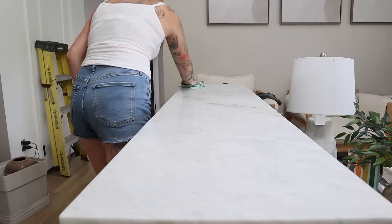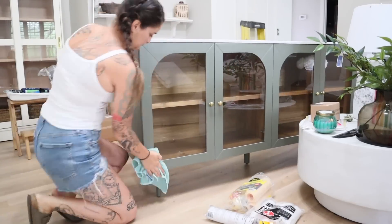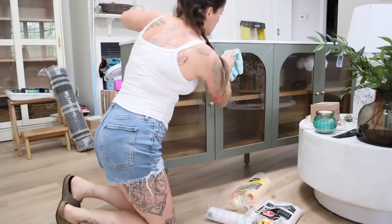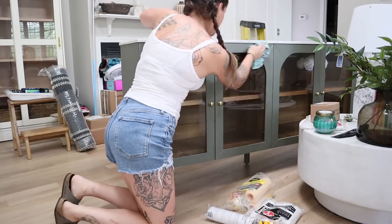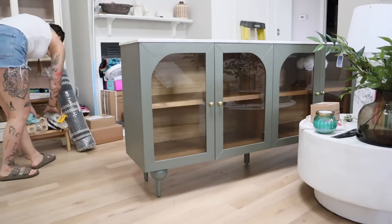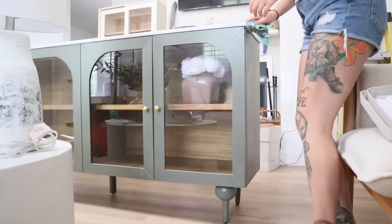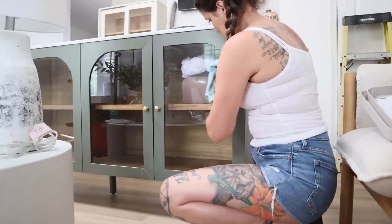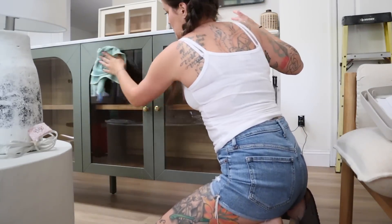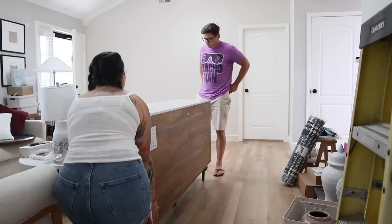Figuring out rugs and decor that complements the space but still feels separate has been a headache. I've had all the furniture in and out trying to figure out what works best. I think I've finally gotten it figured out, and I think painting that accent wall helped so much to separate the space without a physical wall or divide.